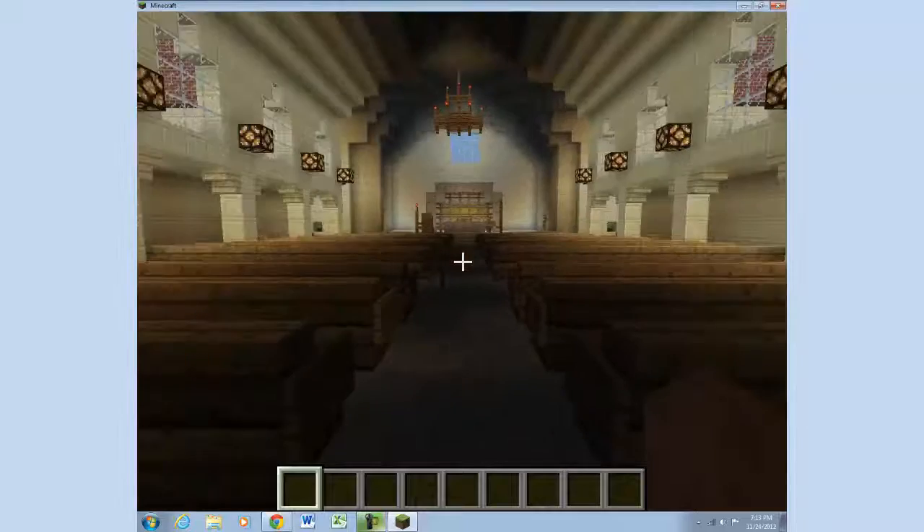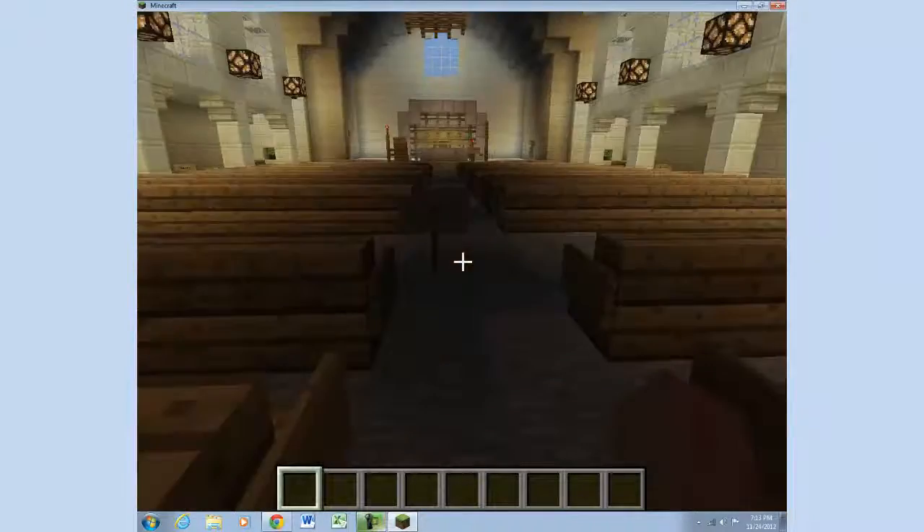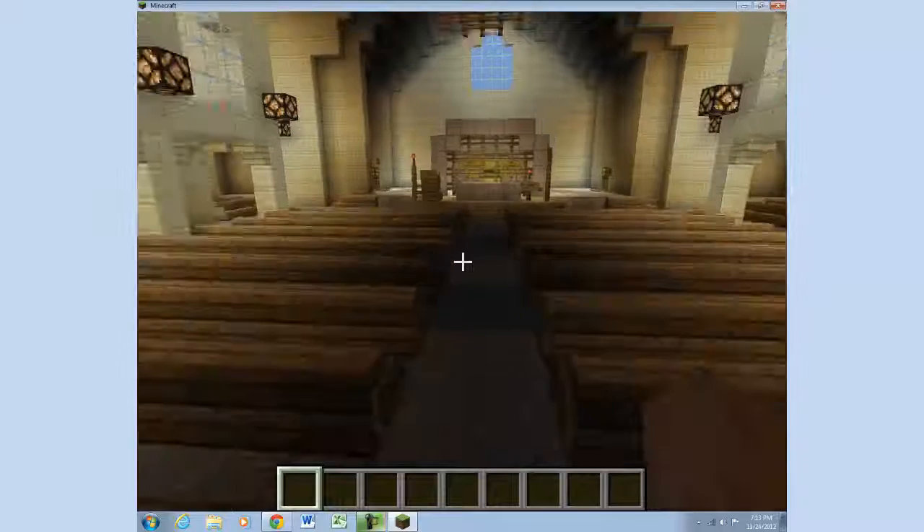In the nave, which is this area here, we find the pews and two side aisles. The pews are where the congregation sits during the mass.